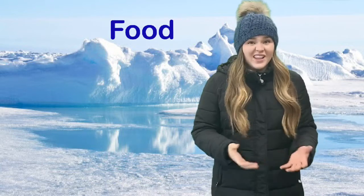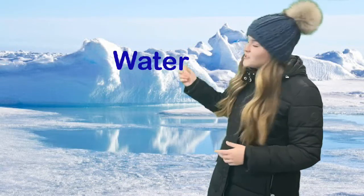They have food. A lot of the animals here eat fish, and there's a lot of fish because the ocean is all around them. There's also water — it's dry here, but there's snow and the ocean.